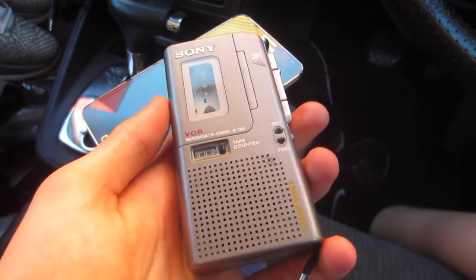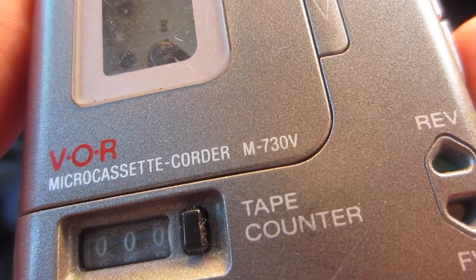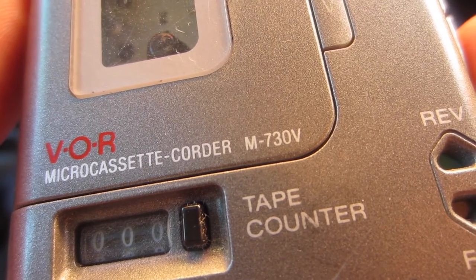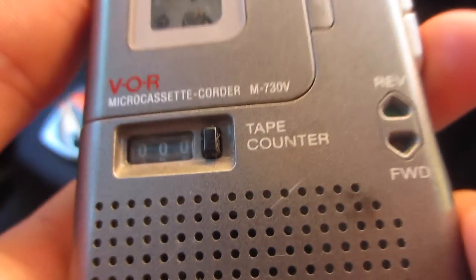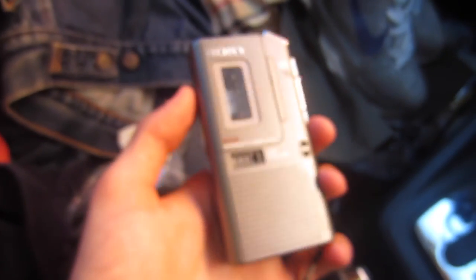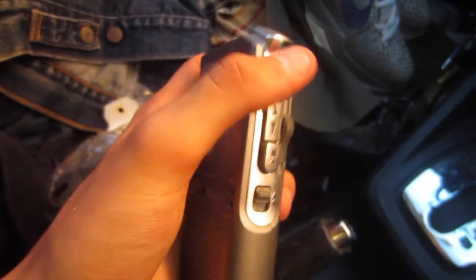The next pickup was this Sony cassette player. These were before my time, but I picked it up. I searched the completed listings on eBay for Sony and then the model number M730V — I couldn't find an exact match, but similar models like the 740 and 800V had sold for about $30 to $35. I paid $3.99 for this one, so I'm going to put it up for about $30. I'll make sure to test it first.